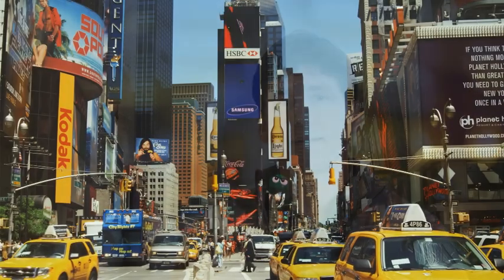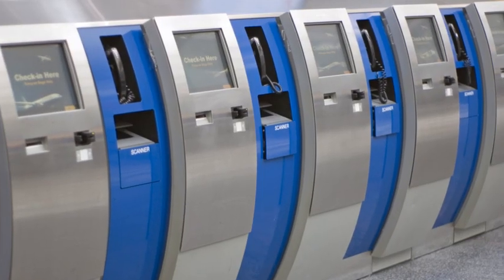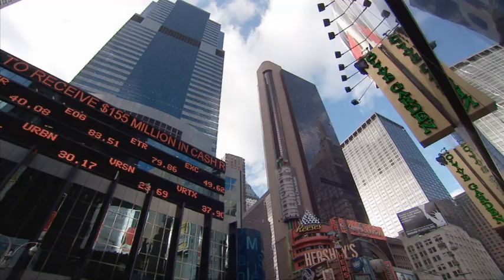And lately, you're encountering more and more first-generation digital displays. You might see them in malls, restaurants, metro stations, airports, and so on. These billboards, flat panel displays, and projected images show pre-programmed messages that are refreshed periodically.